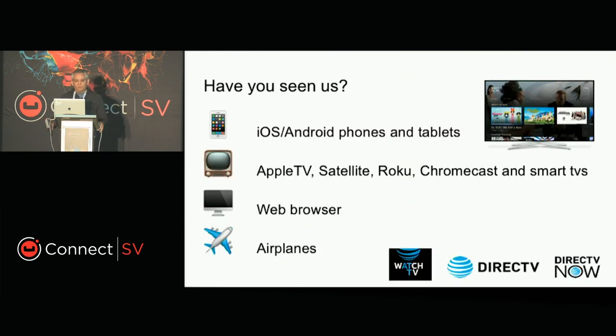I'm pretty sure that you already heard about AT&T and specifically DirecTV, which is the unit that I work for. We're delivering products for all these platforms that we see on the screen. We have access to mobile devices — any iOS, Android devices, phones, and tablets. We have access to Apple TV, satellite, Roku, Chromecast, and Smart TVs.